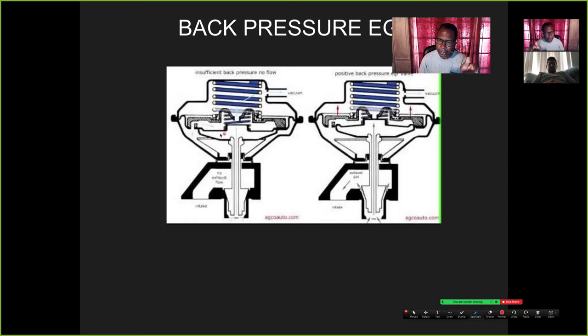On the back pressure EGR type, if you apply vacuum there's an internal bleed — it's going to bleed off, and the diaphragm will never lift up because you have no back pressure. That's why back pressure on the exhaust system matters. If someone installs a free-flow muffler, it affects the back pressure, which affects the EGR. To get this EGR working, you need back pressure going up beneath the diaphragm to push up and close this internal vent.